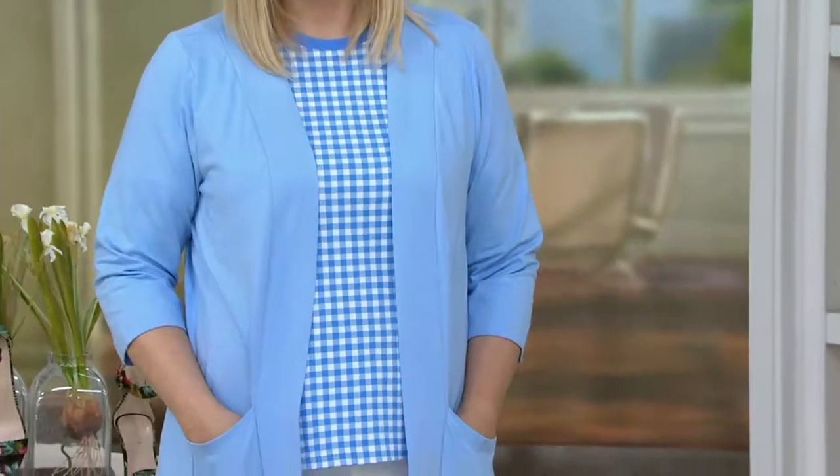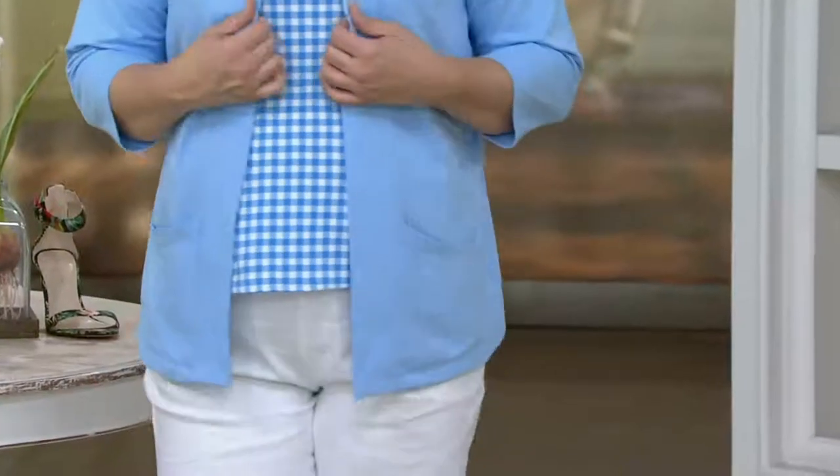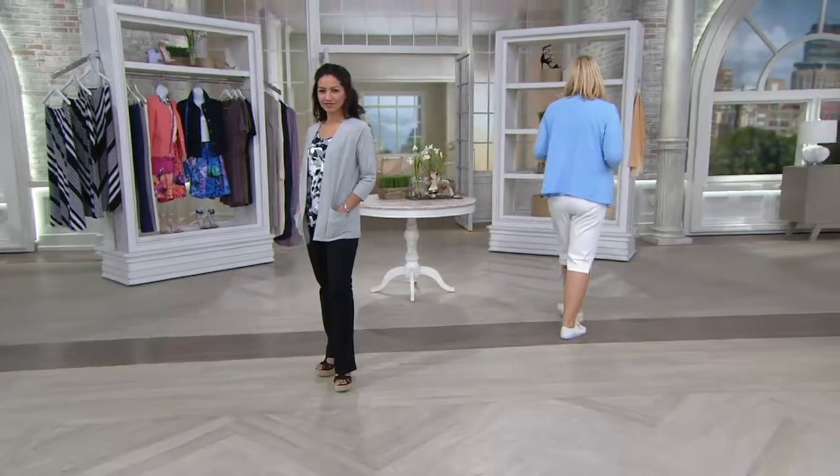Pop it on and go. It is the easiest thing in the world. It is perfect jersey, 95% cotton and 5% spandex. Gorgeous color choices. Talk about the strongest layering workhorse that we have in this entire show, and we have had several of them.